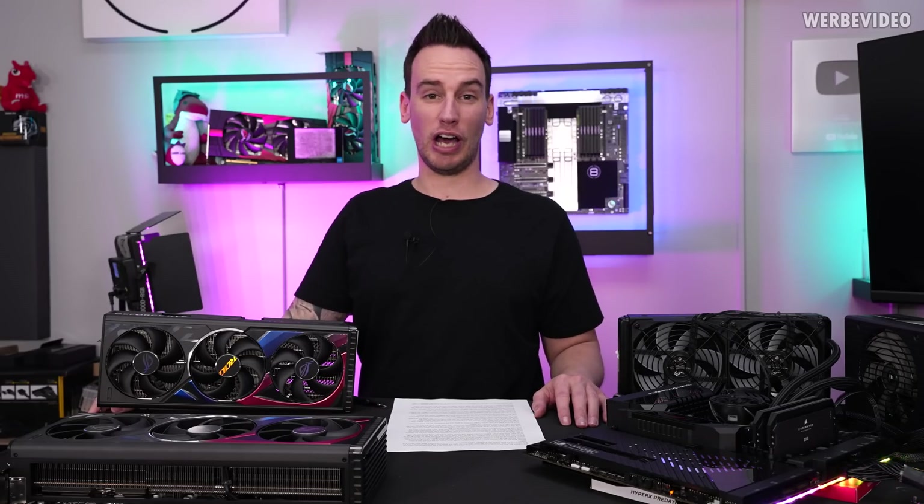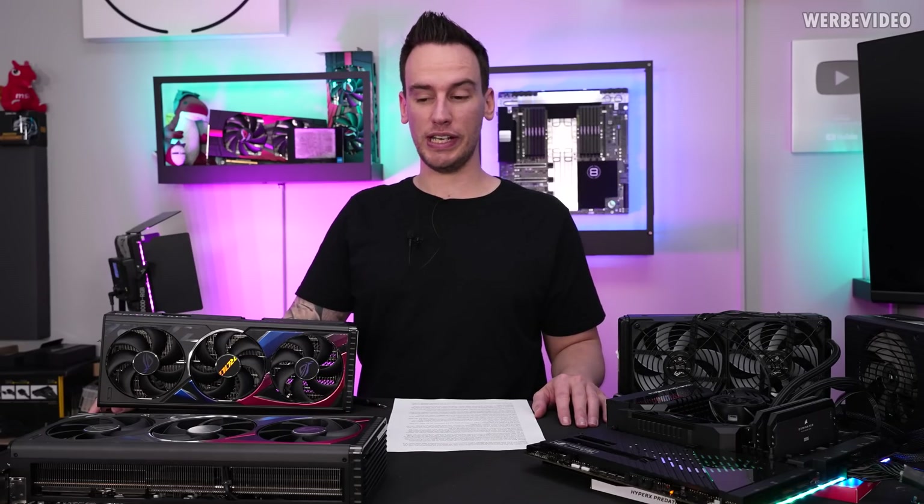Hi and welcome back to a new video. Again another hardware launch — today it's going to be the RTX 4080.